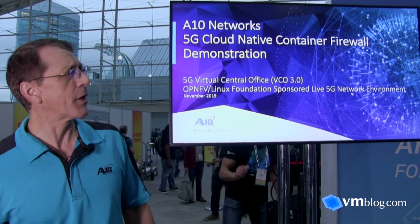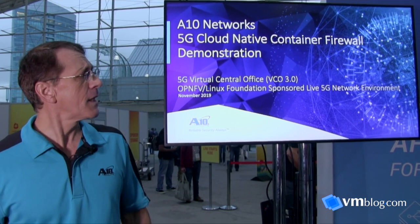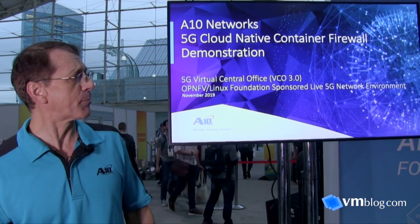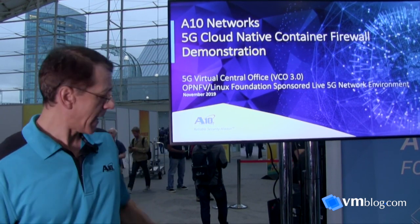We're doing two demos here at the event. One is at a keynote event being done with the Linux Foundation, and the other is right here in our booth. Both of these demos are actually being performed on top of a real 5G network — this is a live network.